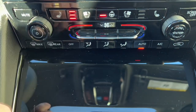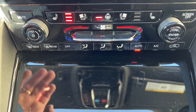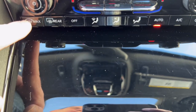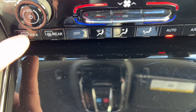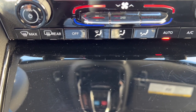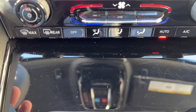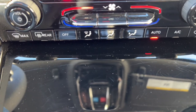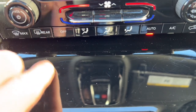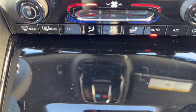Down here are dedicated physical buttons for heated seats, heated steering wheel, and cooled seats — nice to have these rather than digging through the touchscreen. There's a Max Defrost button: hit it and it cranks the fan to maximum, turns heat to maximum, and engages the front defrost all at once — one button and it's done. There's also a rear defrost button.